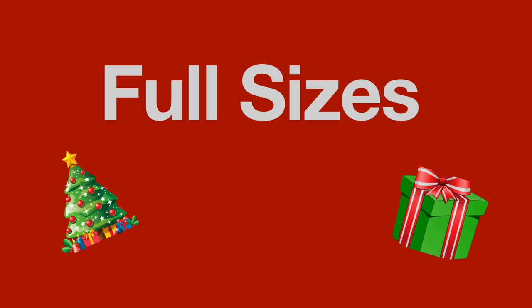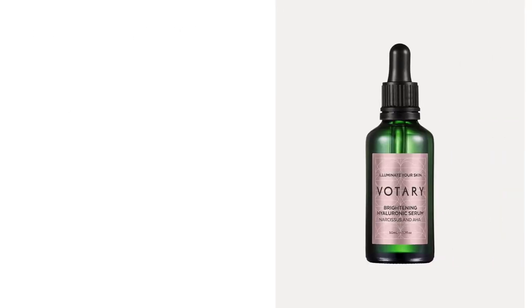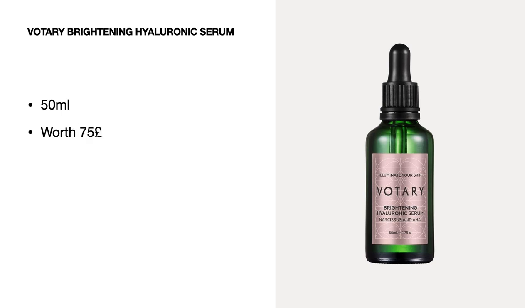Now on to the full sizes — we've got 14 products. The first one is a lot of people's favourite: the Olaplex Number Three Hair Perfecter, 100 ml worth 26 pounds. Next up we've got a product by Votary — the Brightening Hyaluronic Serum, 50 ml worth 75 pounds.